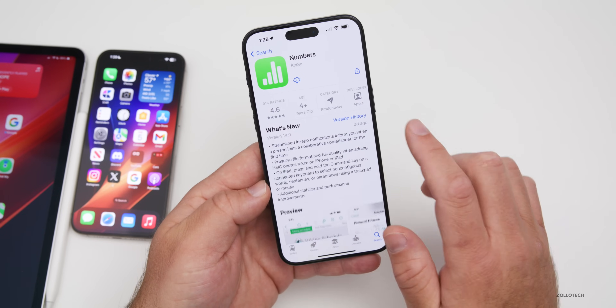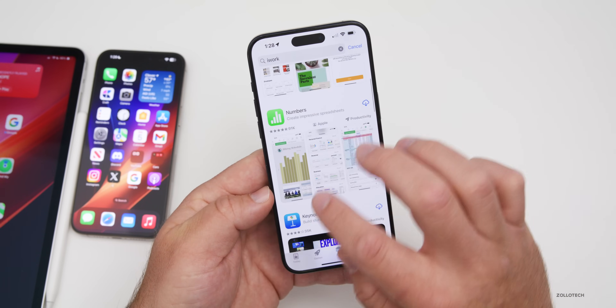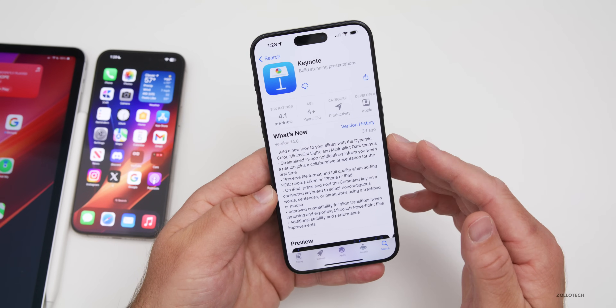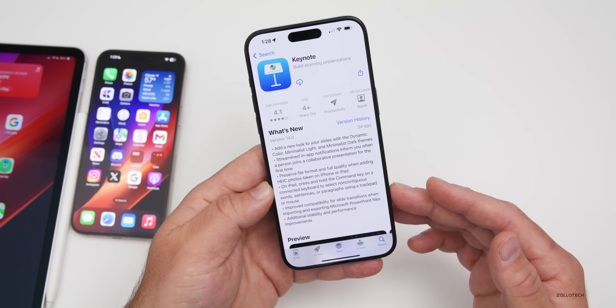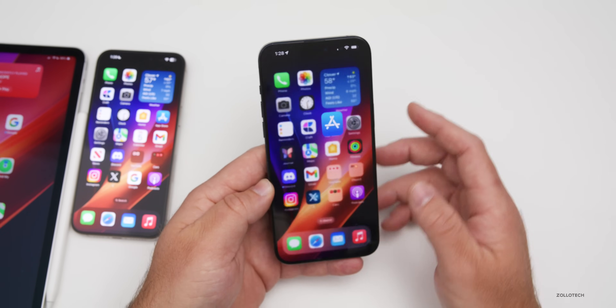Similarly, Numbers has streamlined in-app notifications with the same sorts of updates. Keynote, probably the best app for creating presentations, adds a new look with dynamic color, minimalist light, and minimalist dark themes, plus improved compatibility for slide transitions when importing and exporting Microsoft PowerPoint files.